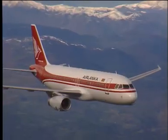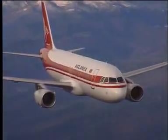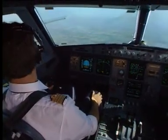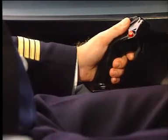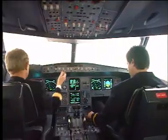Full turnarounds can be very short with fully containerized cargo capacity. The A320 family flight deck offers an ergonomic layout of panels. The two-man crew concept uses side sticks with very precise movement, which leave the main instrument panel unobstructed.